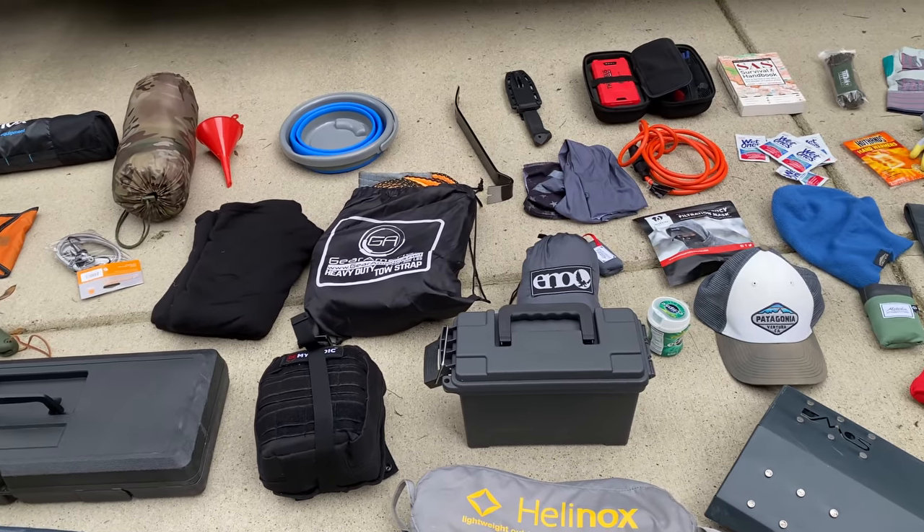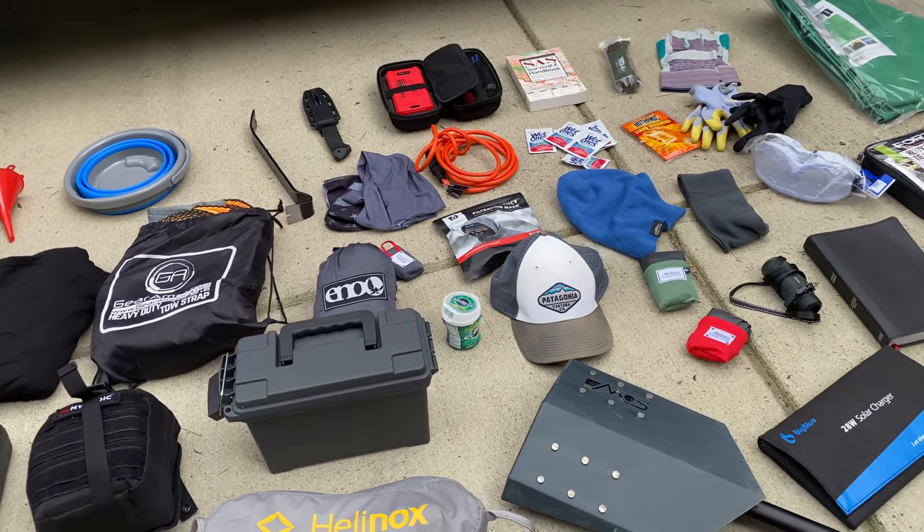Today we're going to talk about one of my absolute favorite topics, and that is EDC gear — everyday carry, the stuff you keep on you every day. If you've watched any of our other videos before, you know I love gadgets, camping gear, and adventure gear. Make sure you check out our truck EDC video where I show you all the crazy stuff I keep in my truck.